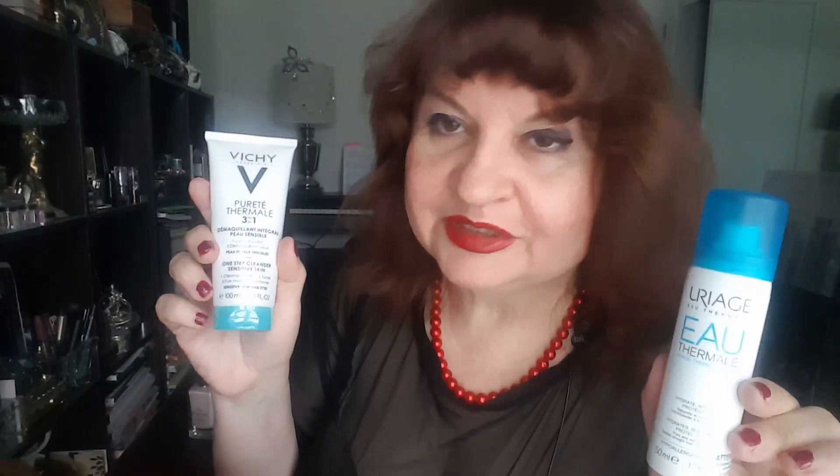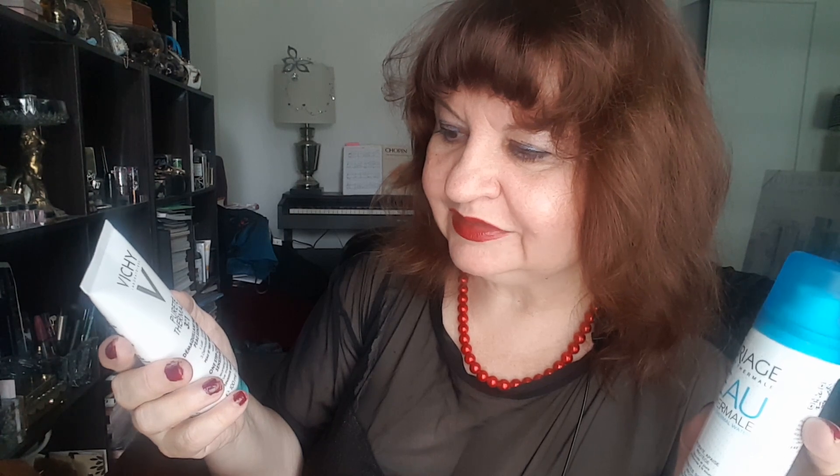Hello guys, Silver Butterflies here. Just gonna show you a brief preview of what I got for my charity ticket. This is Vichy Pureté Thermale 3-in-1 Démaquillage — one-step cleanser, cleansing milk, toner and makeup remover from Vichy.